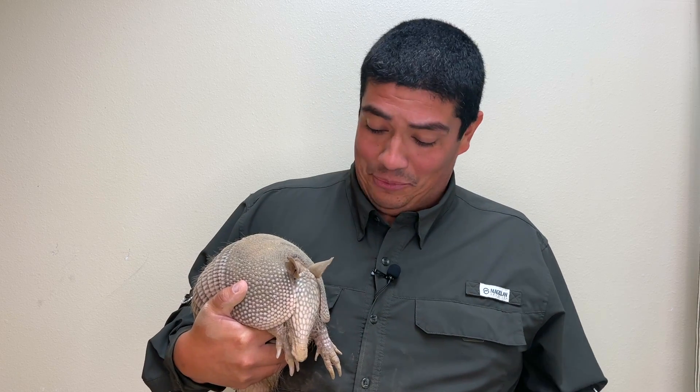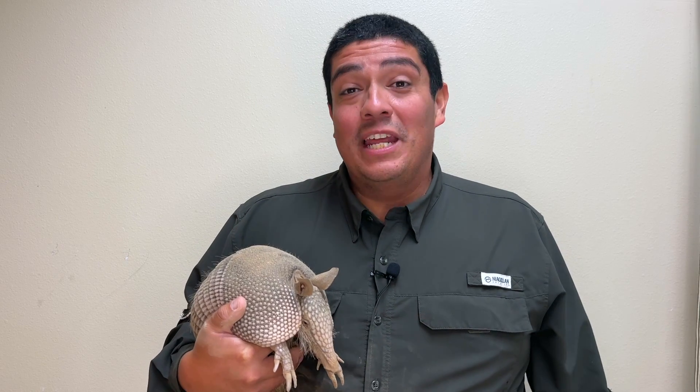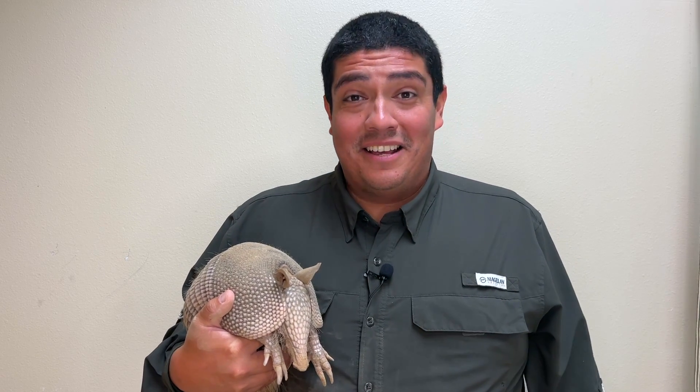Hi everyone, welcome to The Wild Side. This week I'm so excited to bring you the 9-Banded Armadillo. This is Emmett and he's from the Abilene Zoo in Abilene, Texas — and man, am I getting dusty with him.